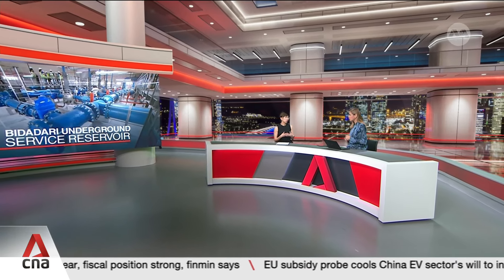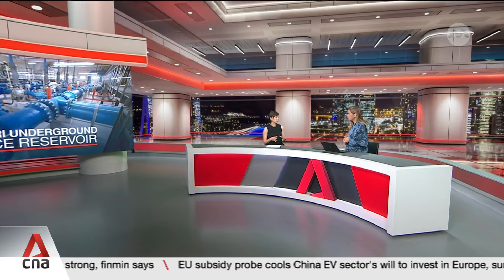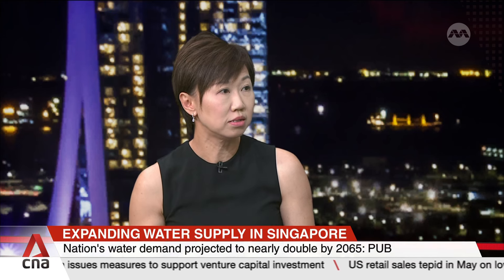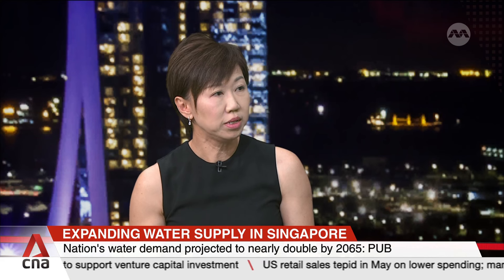To actually test the concept of this underground service reservoir, we have to actually work with other agencies. We saw this opportunity when Bidadari Estate came about, and the whole planning as well as the construction has to be done at the onset of the entire development. When this opportunity came, we raised this with URA, HDB, as well as NPAX to explore this possibility of building this water infrastructure to cater to this demand and to build it together with the whole estate.